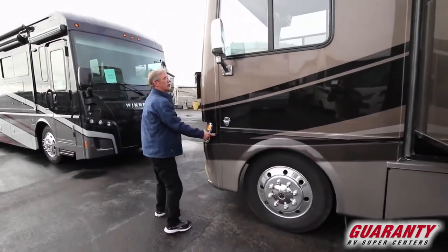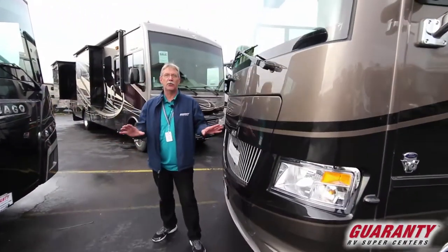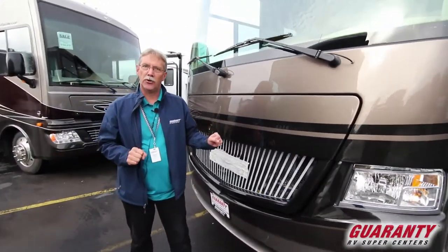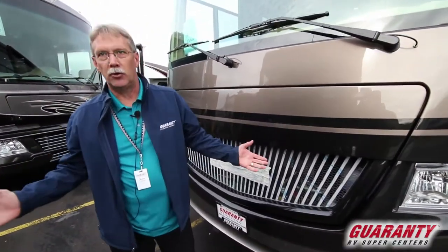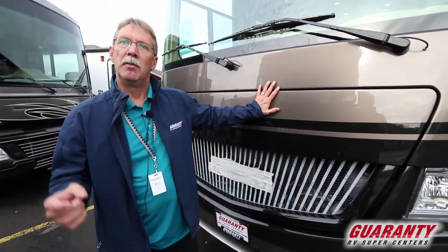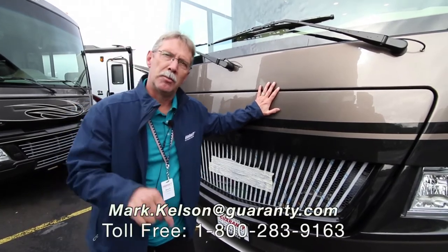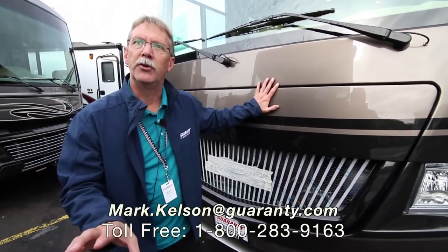Here are your cameras on the side. Folks, if this coach interests you — the Canyon Star 3953 or any coaches we have on the lot — give me a call. This is a fantastic coach. My number is 541-285-8791, or the number at the bottom of your screen. Thank you so much for watching.